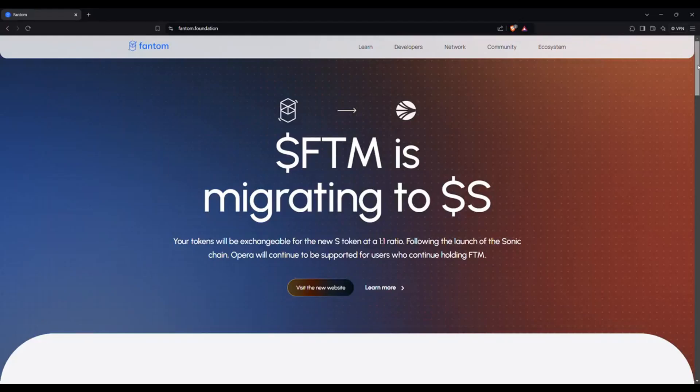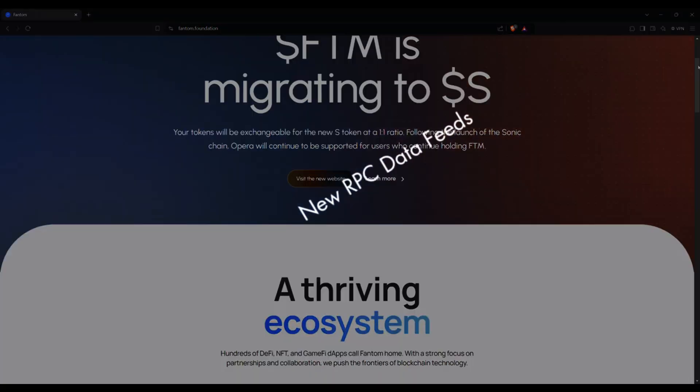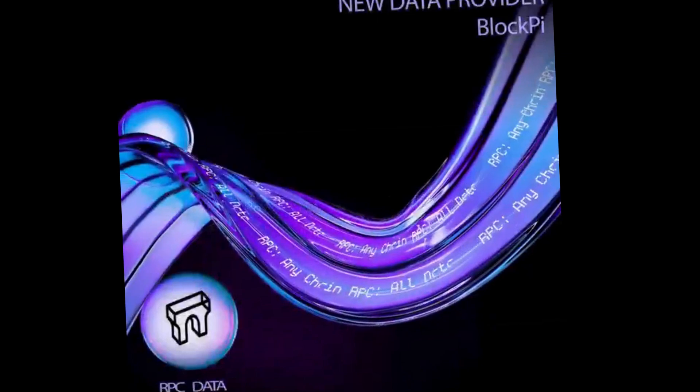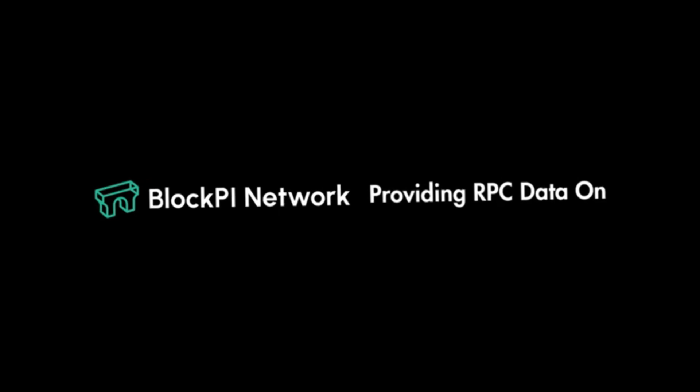Hey there, future investors. Ready to unlock the secrets of Web3? Let's dive in. Today, we're talking about Fantom, FTM, a decentralized finance platform that has gained significant attention in the Web3 world.